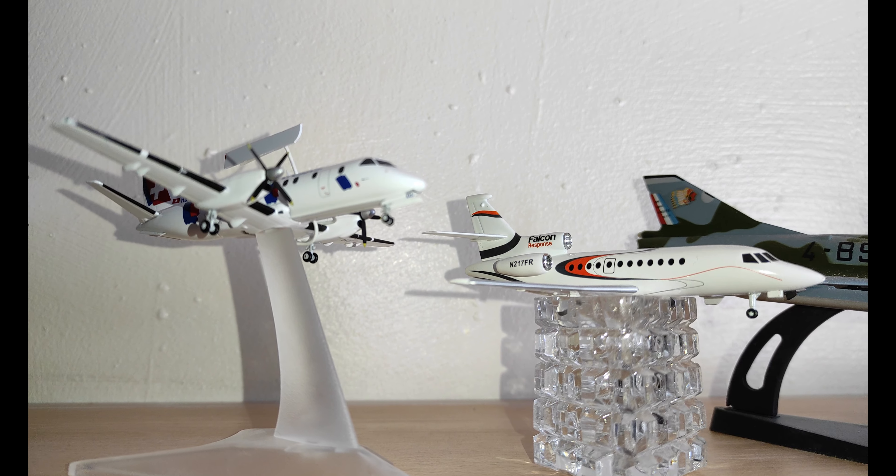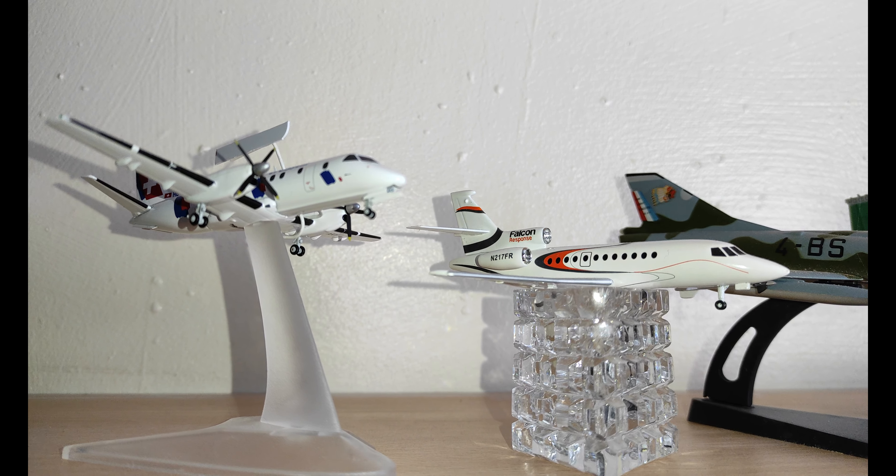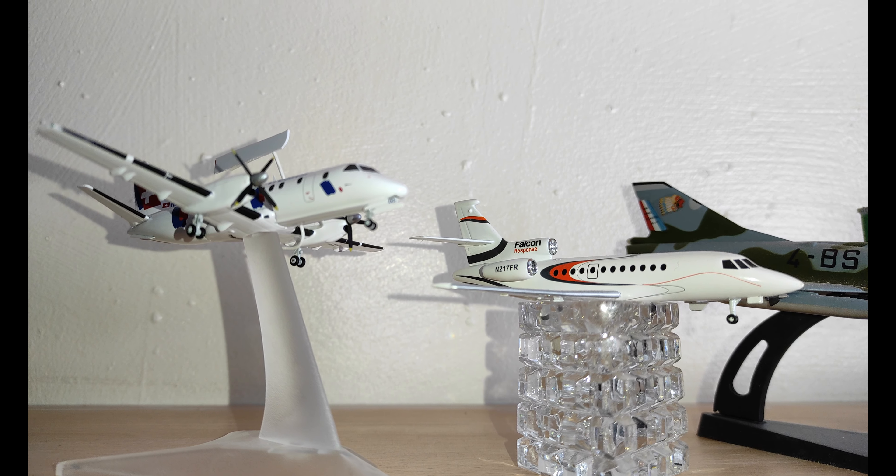Asalaamu Alaikum, welcome to my model collection of Operation Swift Retort, which happened on the 27th of February 2019.